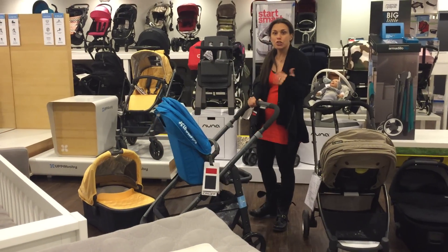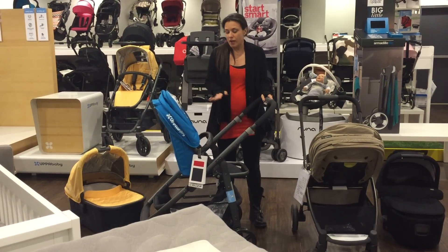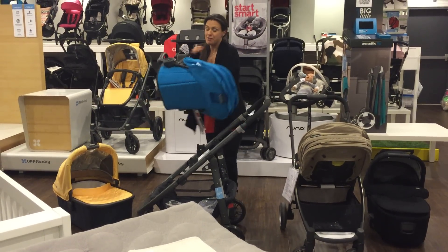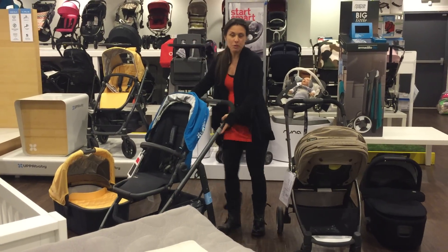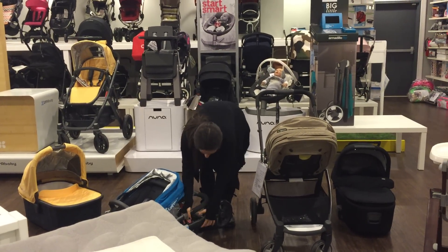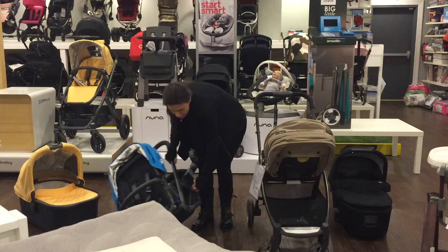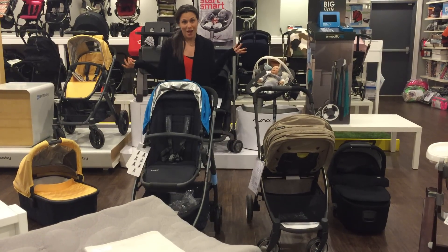The Cruz will not fold with the seat facing inward, so until your child faces outward — somewhere between one to one and a half years — you'll need to take the seat off to fold it. Popping the seat off is really easy, no problem at all. When the seat is in the forward-facing position, you pull these triggers here and the entire stroller collapses. You can lift it up — the Cruz weighs 21.5 pounds. Opening is just as easy: undo the side latch and swing it out.